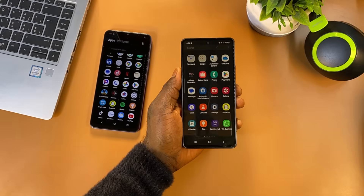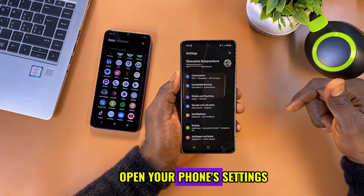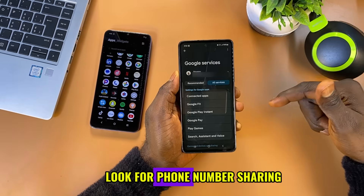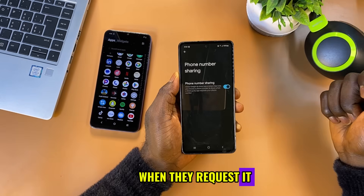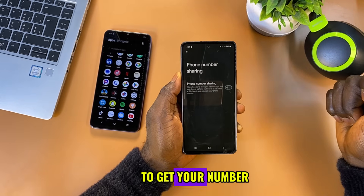The first thing to do: stop Google from sharing your phone number with apps. Open your phone settings, scroll down and tap on Google, then go to all services. Look for phone number sharing — this feature allows Google to share your number with third-party apps when they request it. Turn off the switch next to it. Now apps won't be able to get your number through Google.